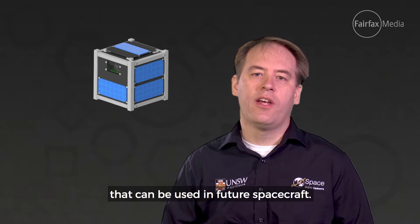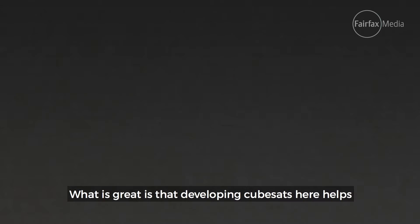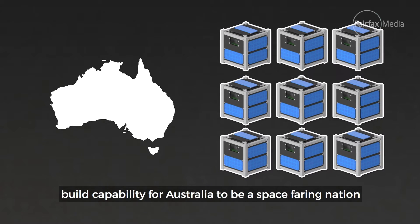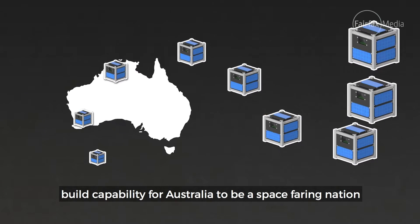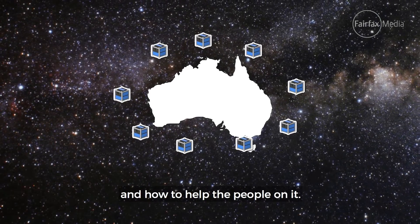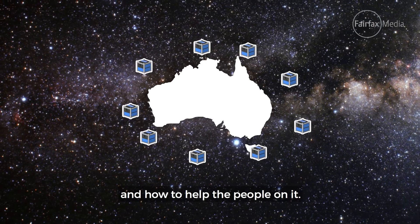CubeSats are really useful in helping universities and businesses to quickly test new technologies that can be used in future spacecraft. What is great is that developing CubeSats here helps build a capability for Australia to be a space-faring nation and to provide Australians with useful information about what is happening on Earth and how to help the people on it.